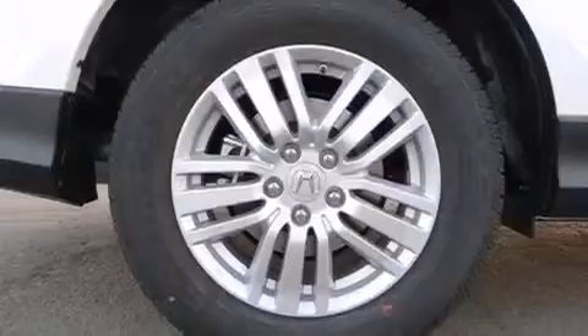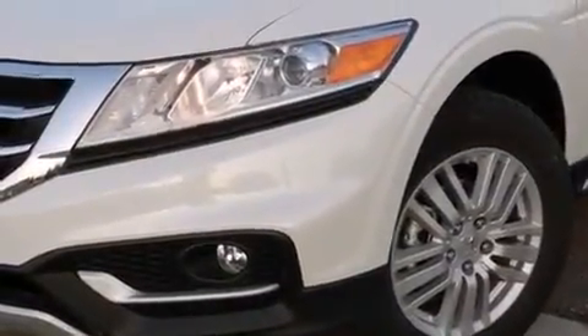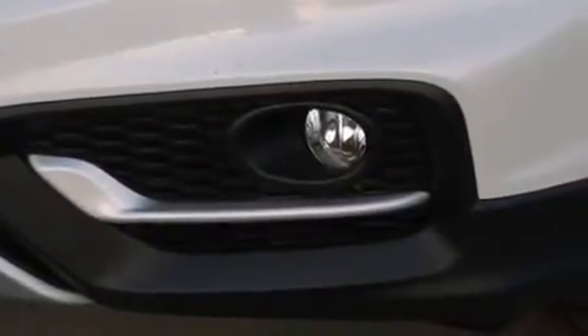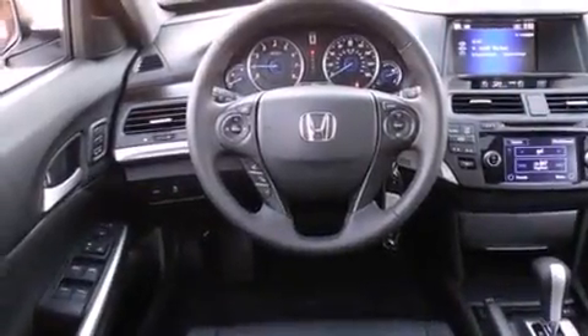The following features are also included: memory settings for the driver's seat positions so you can recall your favorite position with the push of one button, air conditioning with automatic climate control, cruise control, side curtain airbags, and full power accessories.